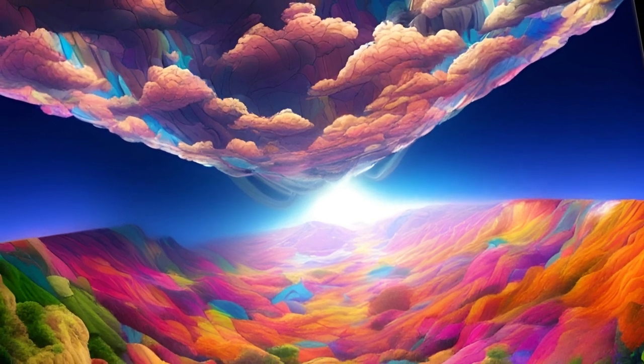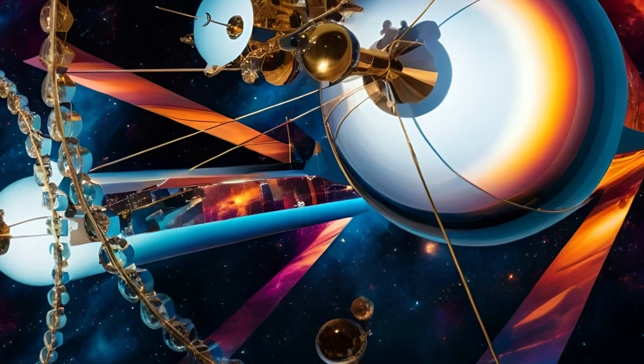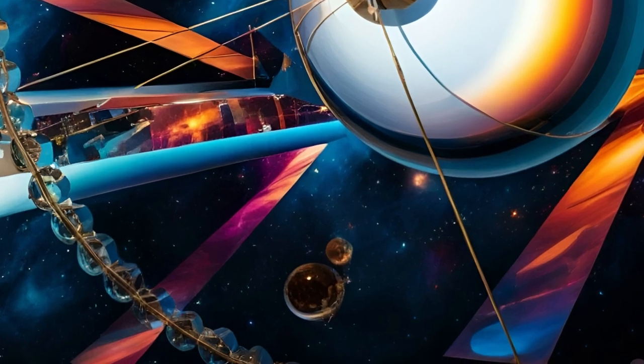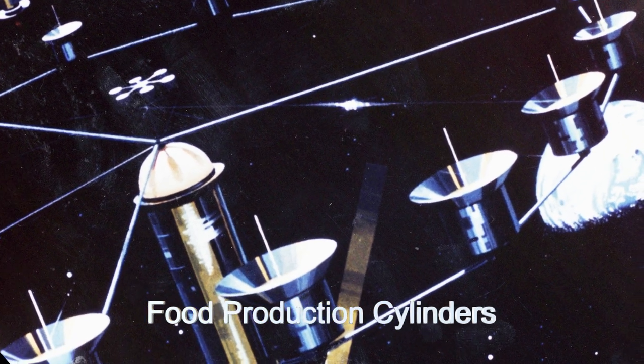The habitat has windows extending the length of the cylinder, and using the external mirrors, a day-night cycle can be simulated. The habitat is predominantly nature areas with areas for aliens to live. There are specialized growing areas for food production in smaller cylinders surrounding the top of the habitat.